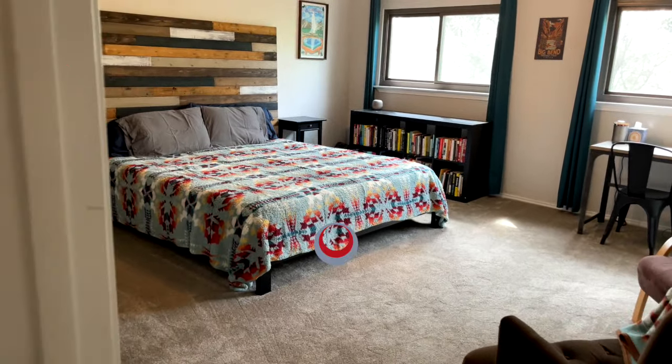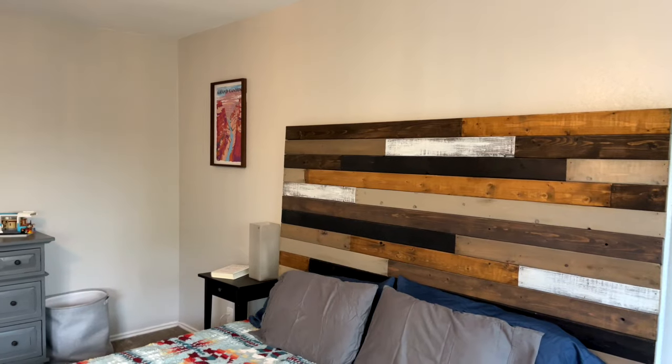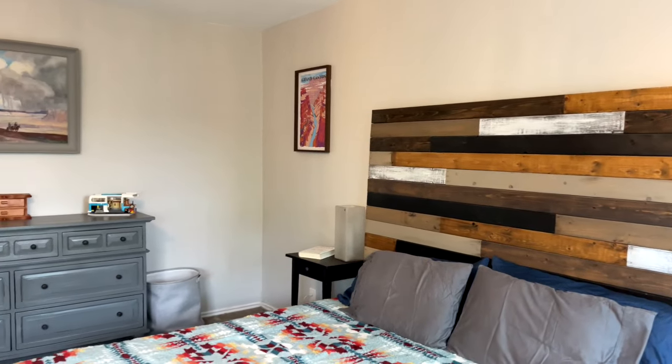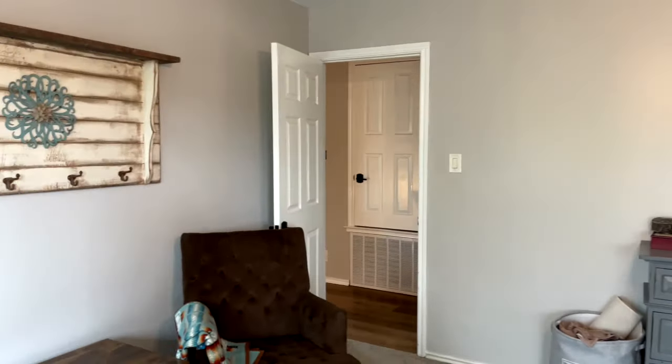This home is located near popular shopping and dining destinations such as SeaWorld, The Shops of La Cantera, Fiesta Texas, and The Rim, giving you endless options for entertainment and relaxation.